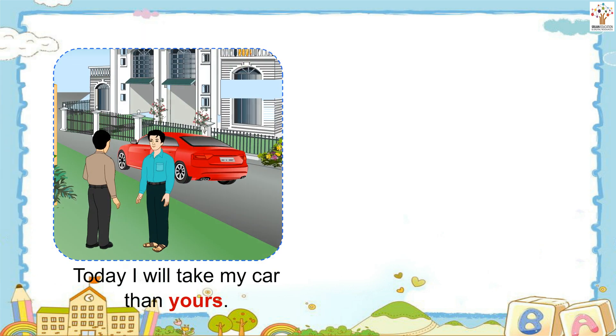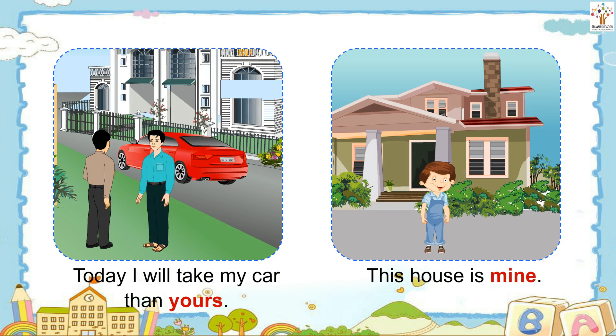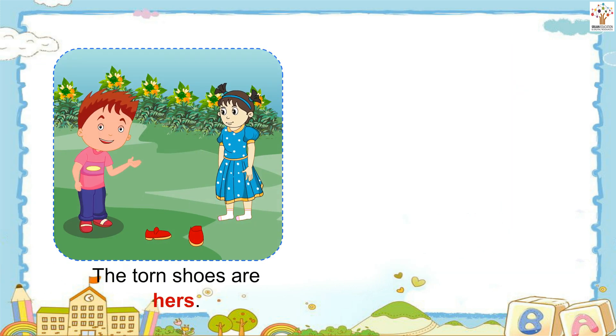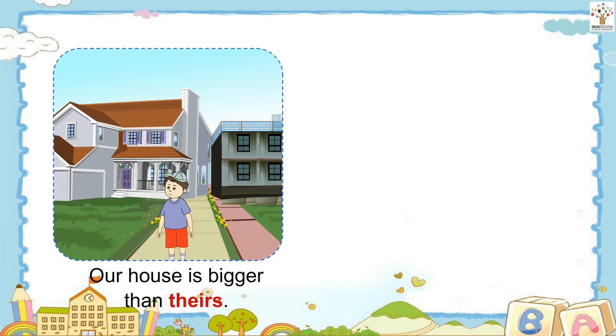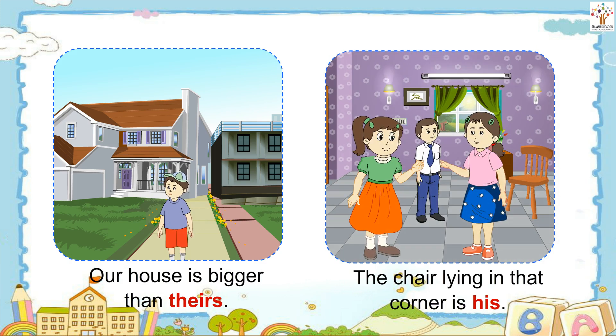Today I will take my car than yours. This house is mine. The torn shoes are hers. The books kept in the shelf are ours. Our house is bigger than theirs. The chair lying in the corner is his.